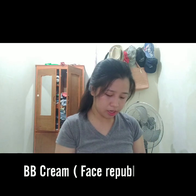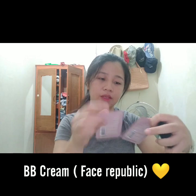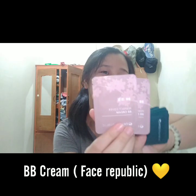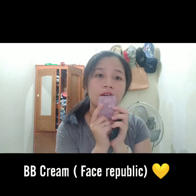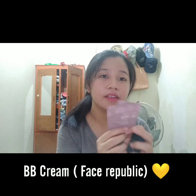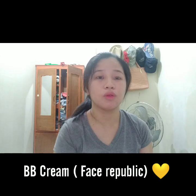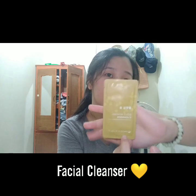And then my all-time favorite BB cream, also from Face Republic - this is not sponsored, this is really what I have. This BB cream doesn't have too much coverage but it's very lightweight on the face. I don't apply it all over my face, just on the parts I want to cover like acne marks. And this is my facial cleanser, also Face Republic.